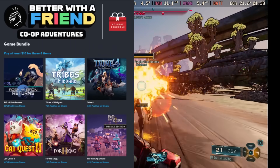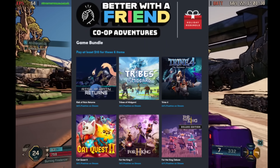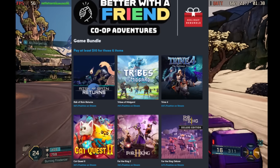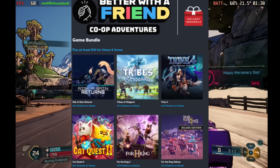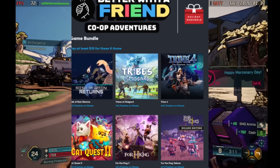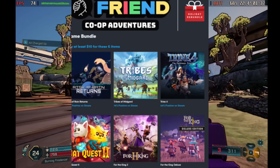Humble Bundle is having a 'Better With a Friend' co-op adventure bundle, where you can get some really cool co-op games like Trine 4 and others. This one is time-sensitive — I believe today is the last day to get this bundle, so if you're interested make sure you hurry and pick it up.